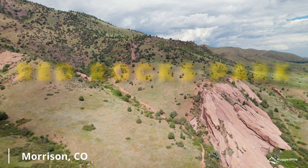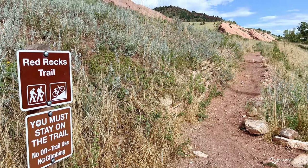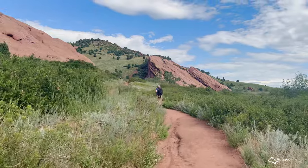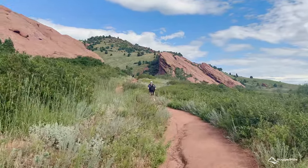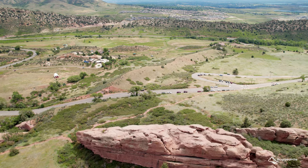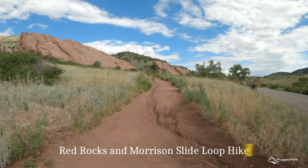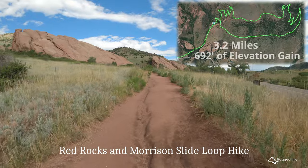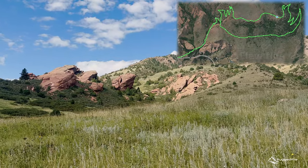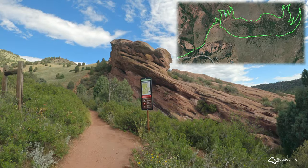Red Rocks Park, just outside Denver, Colorado. Most are familiar with the famous amphitheater here, regarded as one of the top live music venues in the world, but there are plenty of other things to see here as well, including a number of great hiking trails. If you have a few hours to spare, the Red Rocks to Morrison Slide Loop is the perfect hike to complete — at 3.2 miles with just under 700 feet of elevation gain, the hike is considered moderately challenging.